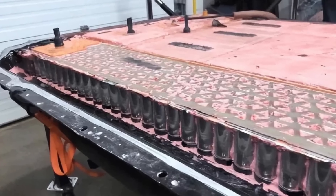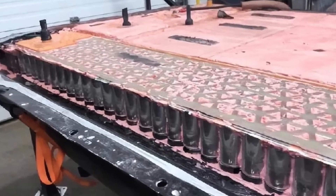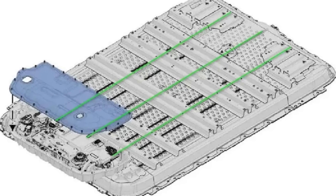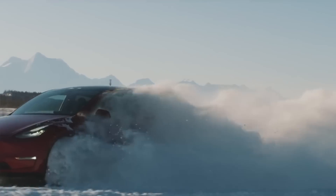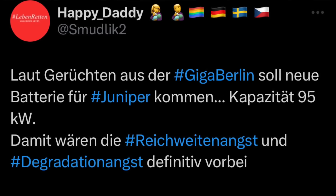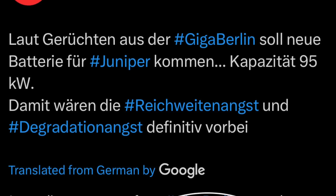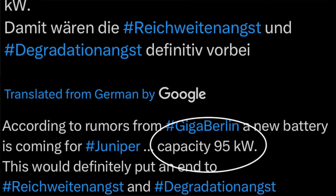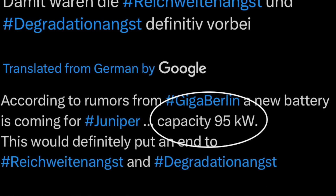Not only that, but this new LFP pack will be able to output higher peak sustained load, enabling it to be used across all trims ranging from the base model all the way up to the performance variant. While this news was originally shared late last year by an ex-user known as Smutlik 2, located in Germany, the details have once again resurfaced in recent days alongside clear images of the new vehicle.